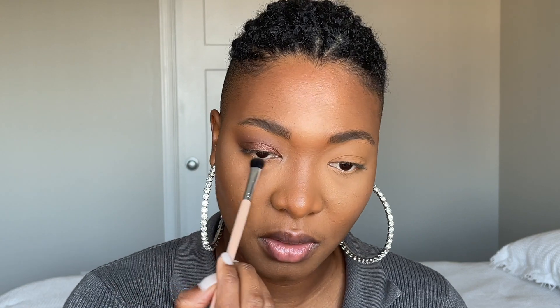To smoke my bottom lash line, I'll use the transition shade with a small Sephora shadow brush and put that all over my bottom lash line — super nice. Now using the same brush going into the crease shade, I'll put that halfway through my bottom lash line, connecting it to the outer part of my eye. I also want to put a little bit of the smoke shade on the outer part of my bottom lash line.